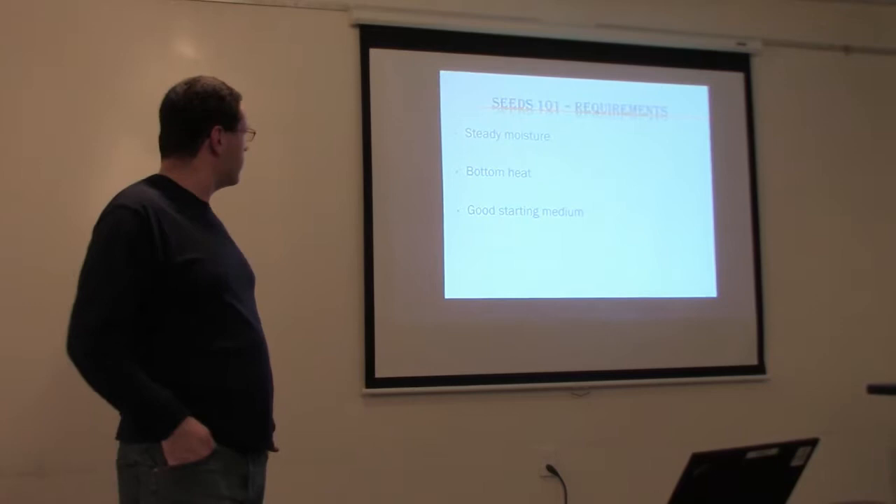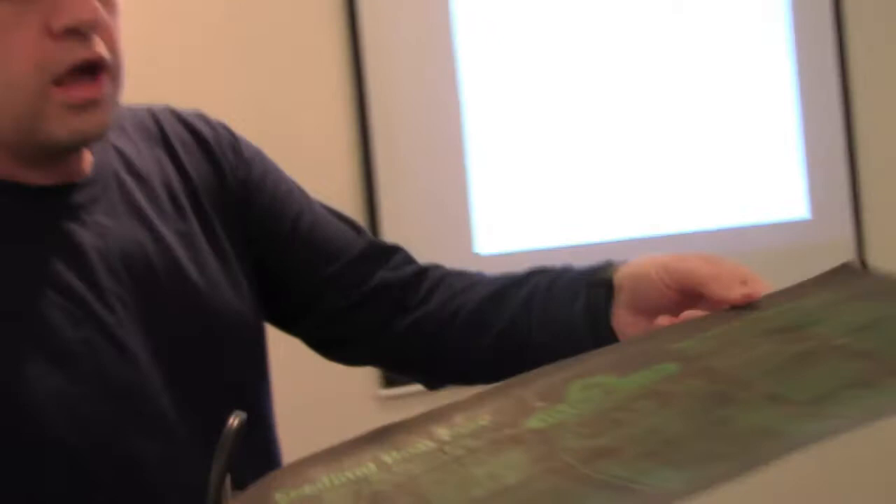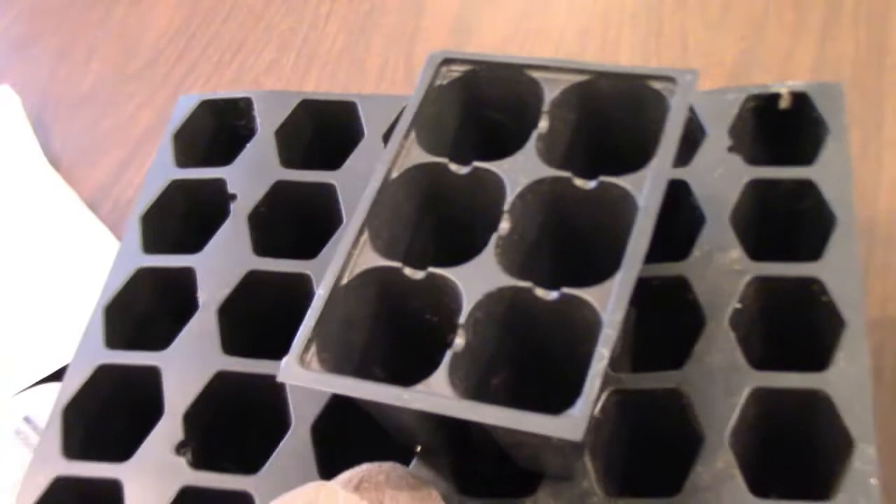Steady moisture speaks for itself. For bottom heat, I'm passing around a heat mat — you can get them at any garden center, Amazon, or even Walmart. Plug it in and it warms up to roughly 75–85 degrees. Put your six-packs on it and it will heat the bottom of the soil to about 80 degrees. They're about $25 and will pay for themselves year after year.